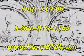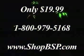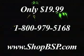Order now by calling 1-800-979-5168 or visit us online at www.shopbsp.com. And don't be left out in the dark.